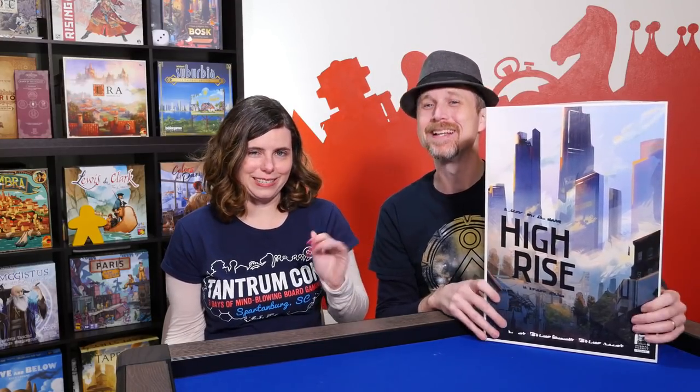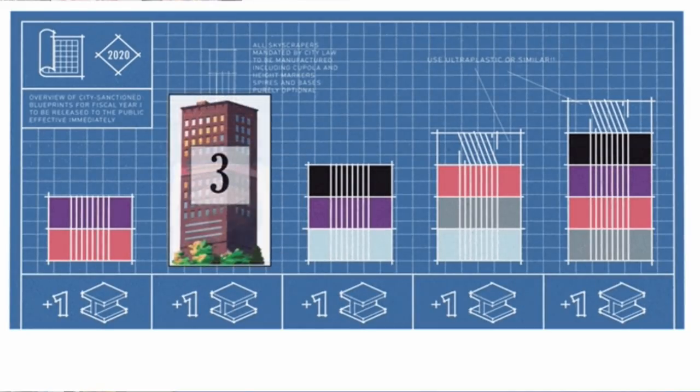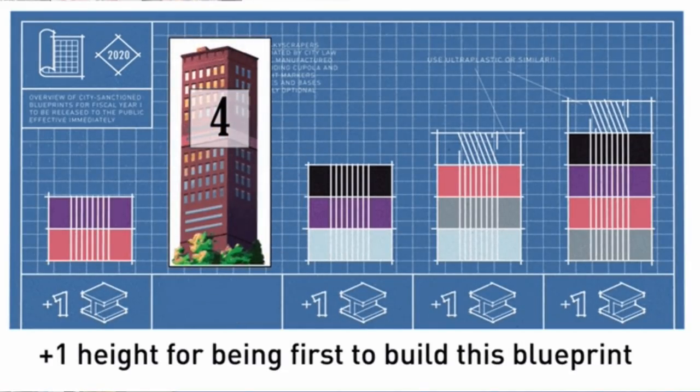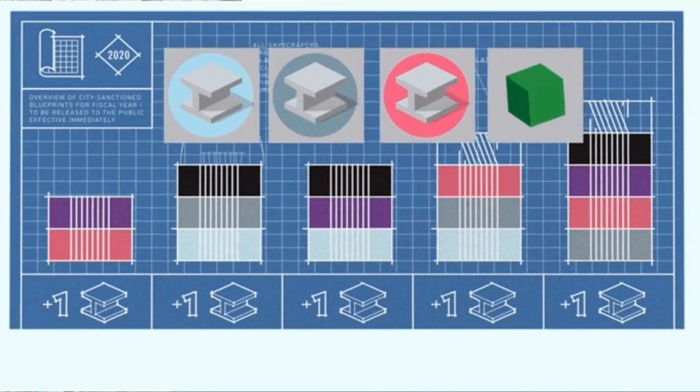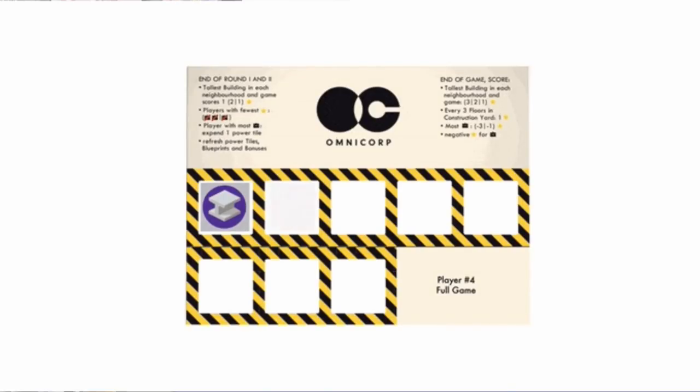Number 8. My number 8 is High Rise from Formal Ferret Games — this is a prototype, so the box size isn't final. It's a city building game with a huge rondelle where you move around the board taking different actions. When you go to different zones you have to pick which action you want — collecting resources, constructing buildings, or repaying favors — because you can't take them all. I really enjoyed how you're actually building up the buildings, making them high rises, and using the powers in cards.